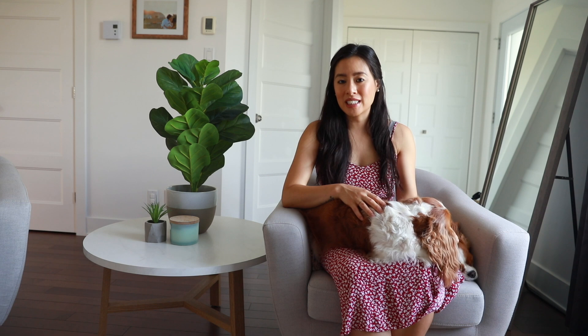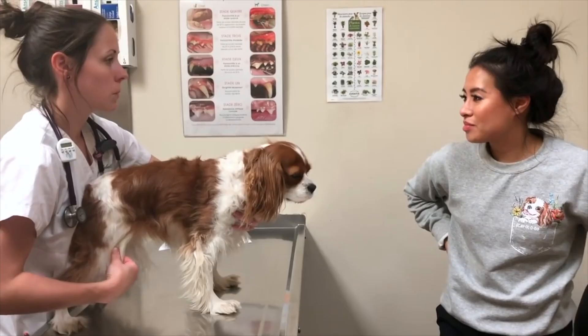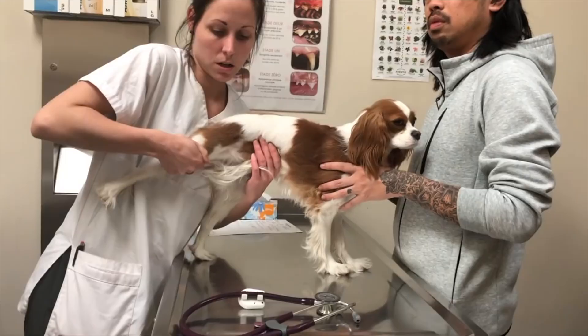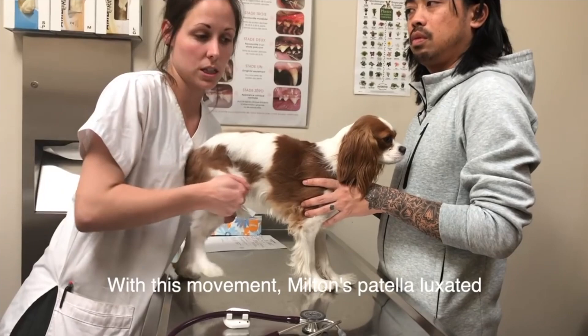Another very common hereditary issue in Cavaliers is patellar luxation, which means the kneecap can't stay in place and moves from side to side. Over time this can cause arthritis, joint issues, and dislocation. Herky and Milton do have patellar luxation — Milton has two and Herky has one. They were diagnosed over three years ago but have been asymptomatic since, with no limping, no pain, and no physical symptoms. This health routine really contributed to keeping them healthy.